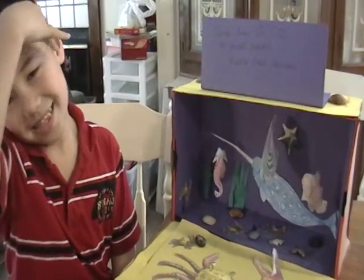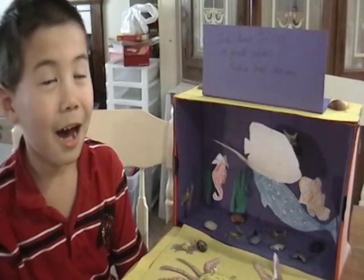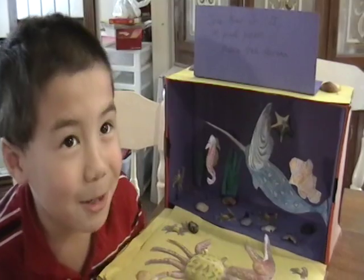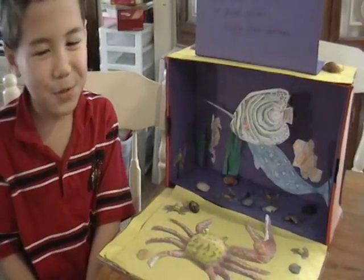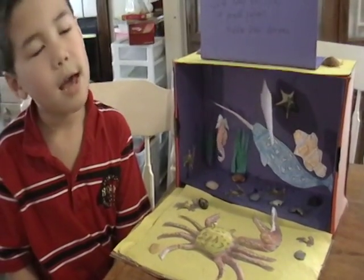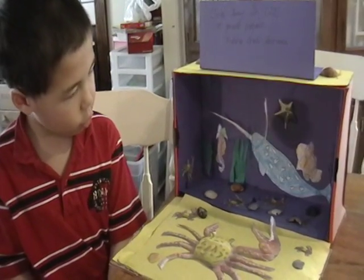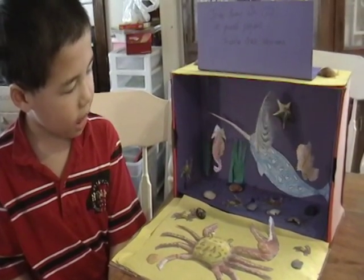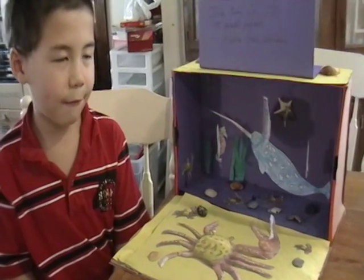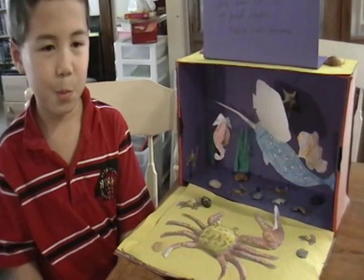And what is the animal that you are doing today? It's a fiddler crab. At least we got it finished before the day it's due. Can you tell me a few things about a fiddler crab? What is a fiddler crab? A fiddler crab is an arthropod. It lives in mangroves, burrows, and its home is in West Africa and the West Atlantic.